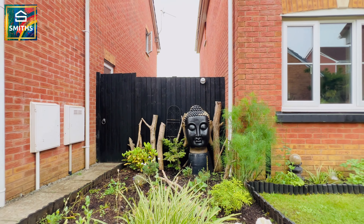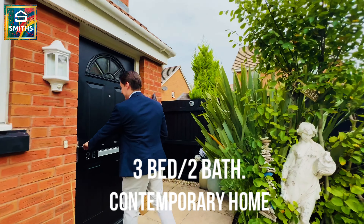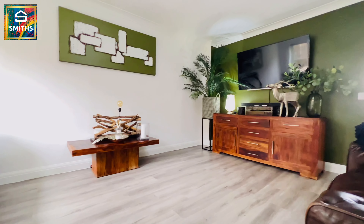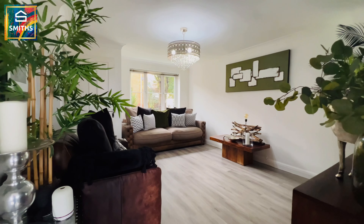Hello everyone, this is Rhys here from Smith's Estate Agents. Today I am down in Pentlegare in Goligogarn and have I got something special for you. We're walking into the front garden now of this fantastic three bedroom detached property and they have spared absolutely no expense to the finer touches.